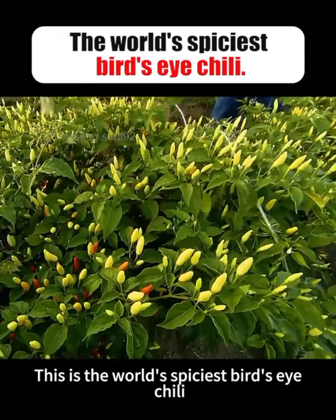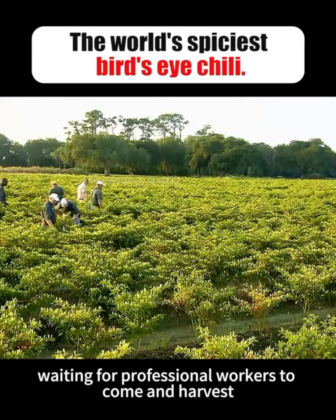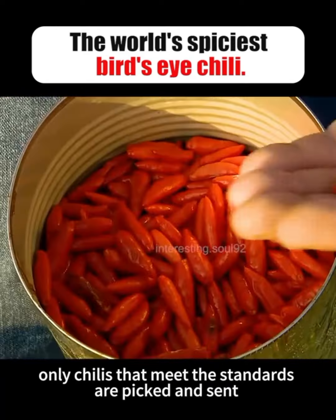This is the world's spiciest bird's eye chili. The master ties a rope to the selected chili plant, waiting for professional workers to come and harvest. When harvesting, they use a red sample stick for comparison. Only chilies that meet the standards are picked and sent to the processing plant.